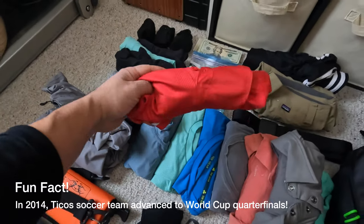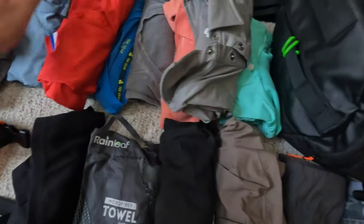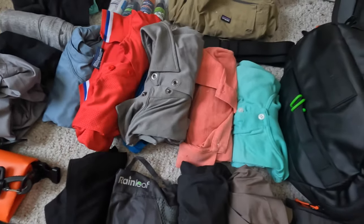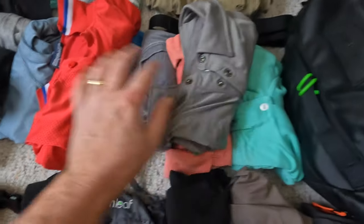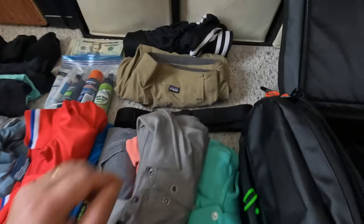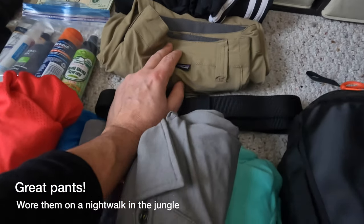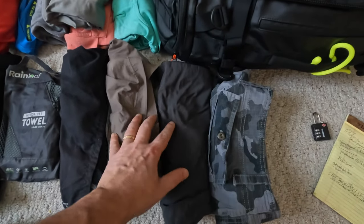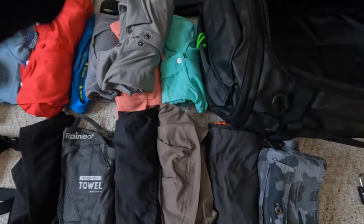Over here is my Ticos soccer shirt, and I'm really excited to bring that to Costa Rica. I've got a t-shirt — I might grab another. This is a polo shirt from EMS that will also wick away moisture, along with two cotton shirts which are not the best, but I've got a lot of shirts for moisture wicking. I've got a long pair of Adidas pants, and a long pair of Patagonia pants — I'll put a link in the description below. I've also got a pair of shorts, a microfiber towel, my bathing suit, and actually three pairs of shorts total.